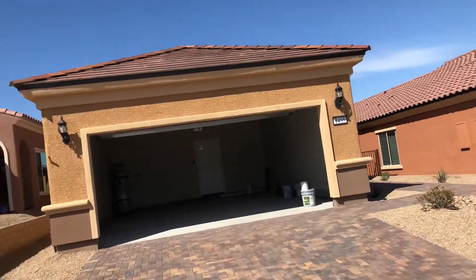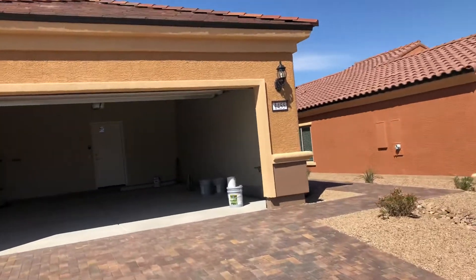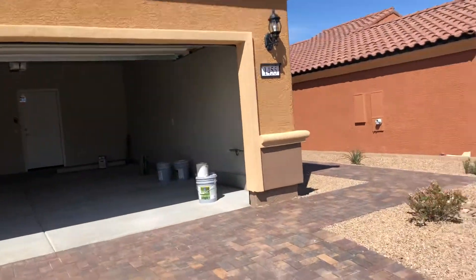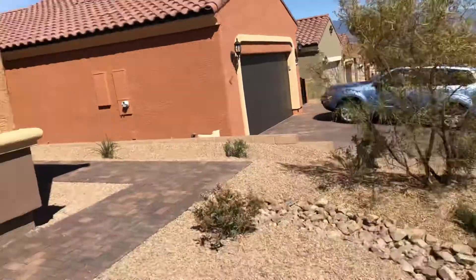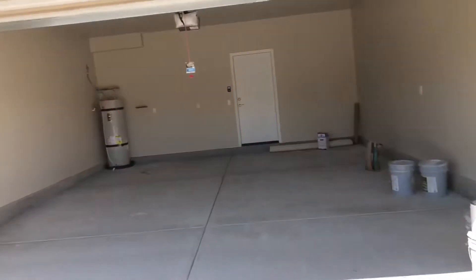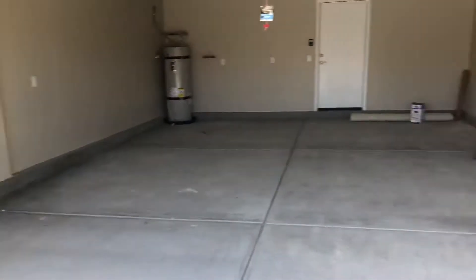This is lot 40 in Crescent Moon. Beautiful view of the mountains here out the front. Nice landscape package and this has a four foot garage extension, it's really nice.